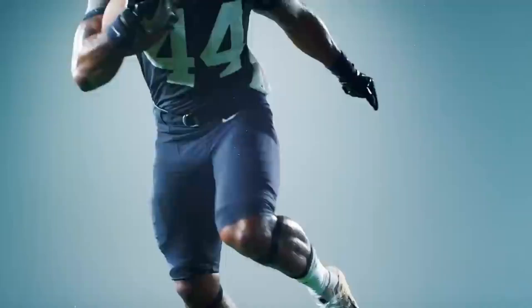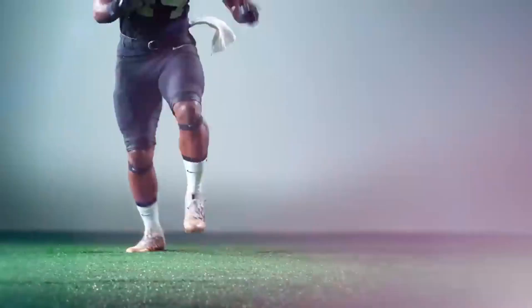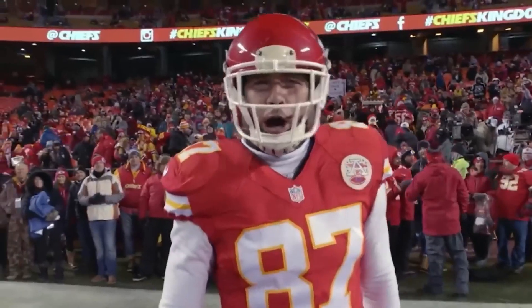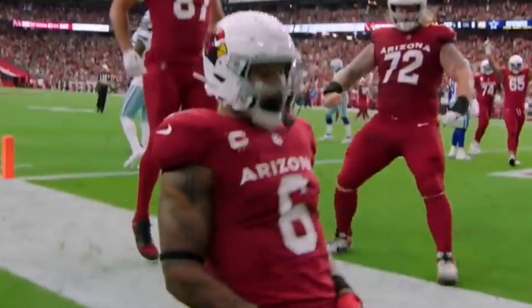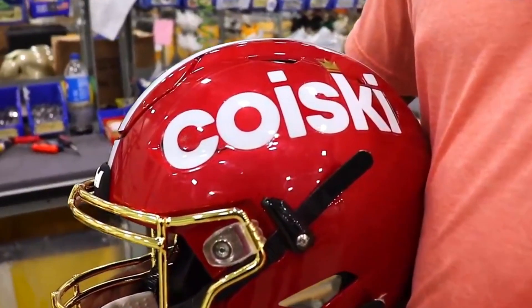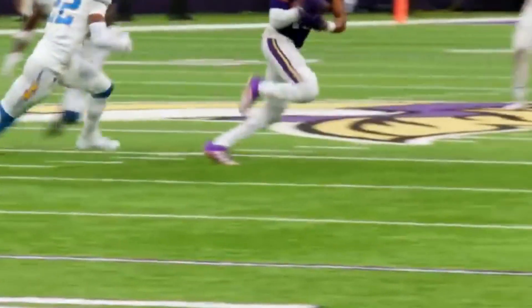Few things are as electrifying as a game-winning touchdown or the bone-crushing sound of a tackle echoing through the stadium. But behind every high-octane play and every crowd-roaring moment is an unsung hero — the helmet. Not just a piece of gear, this is a player's secret guardian. Have you ever wondered how these engineering marvels are made?